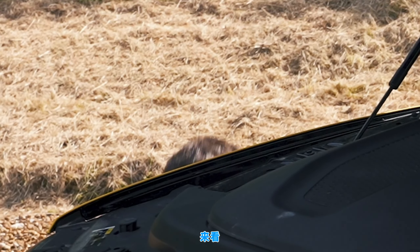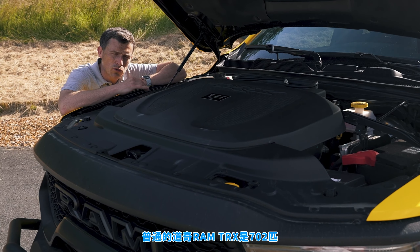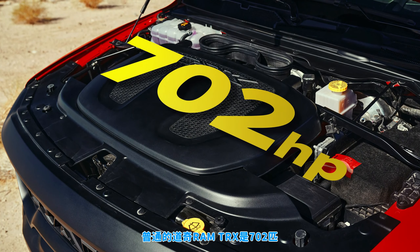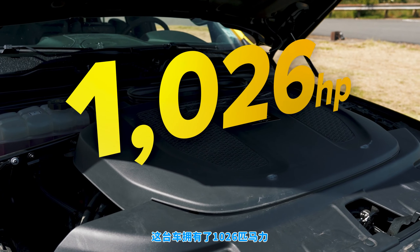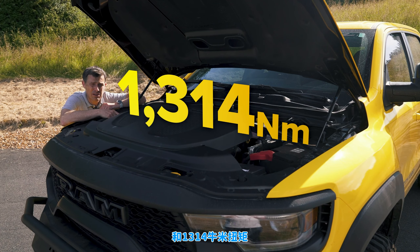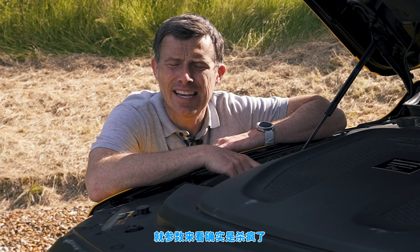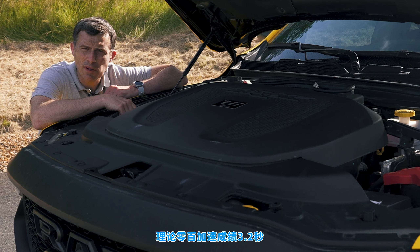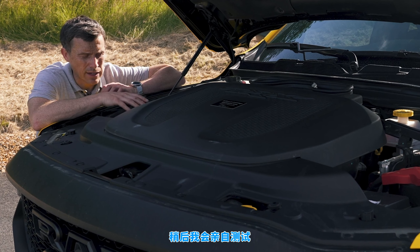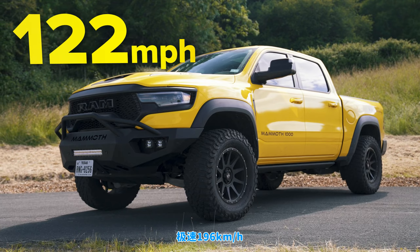Let's start off this video by talking about the engine. In the normal Dodge Ram TRX it puts out 702 horsepower, but Hennessy have worked on it and here it delivers 1026 horsepower and 1314 newton metres of torque, which quite frankly is insane. It drives all four wheels via an eight-speed automatic gearbox with a torque converter. 0-60 is supposed to take 3.2 seconds, and top speed is 122 miles an hour.